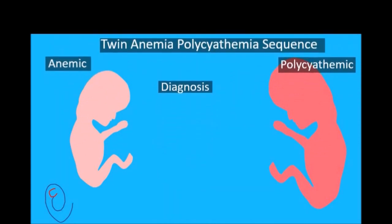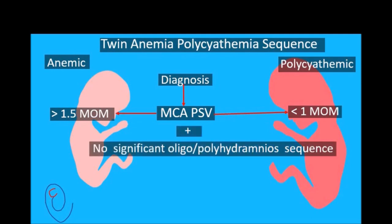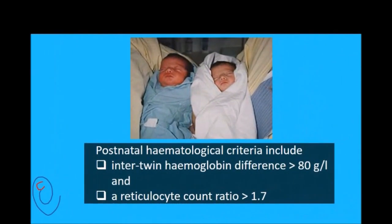The diagnosis of TAPS is made by Doppler study of the middle cerebral artery peak systolic velocity. If more than 1.5 multiples of the median, it suggests anemia. The presence of anemia-polycythemia sequence, in addition to the absence of significant oligohydramnios-polyhydramnios sequence, are the criteria used for the diagnosis of TAPS. Postnatal hematologic criteria include inter-twin hemoglobin difference more than 80 g/L and reticulocyte count ratio more than 1.7.